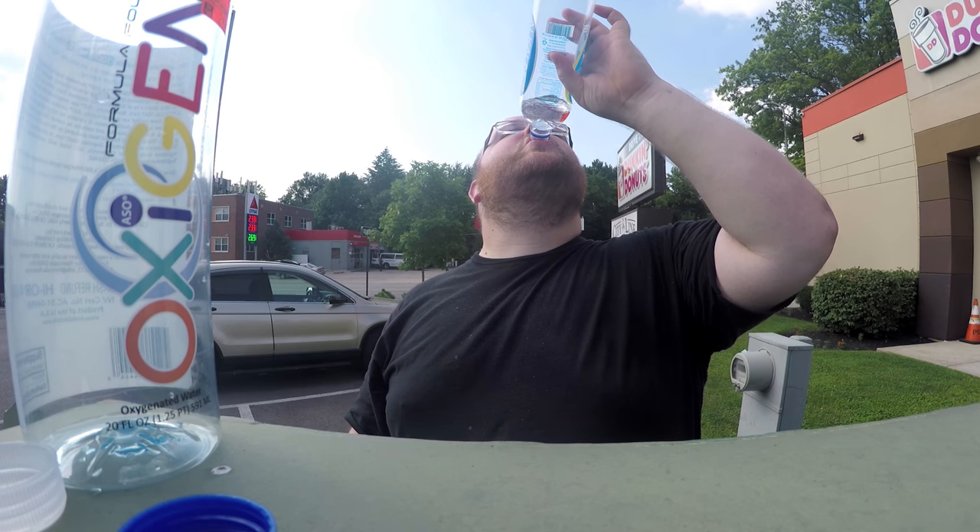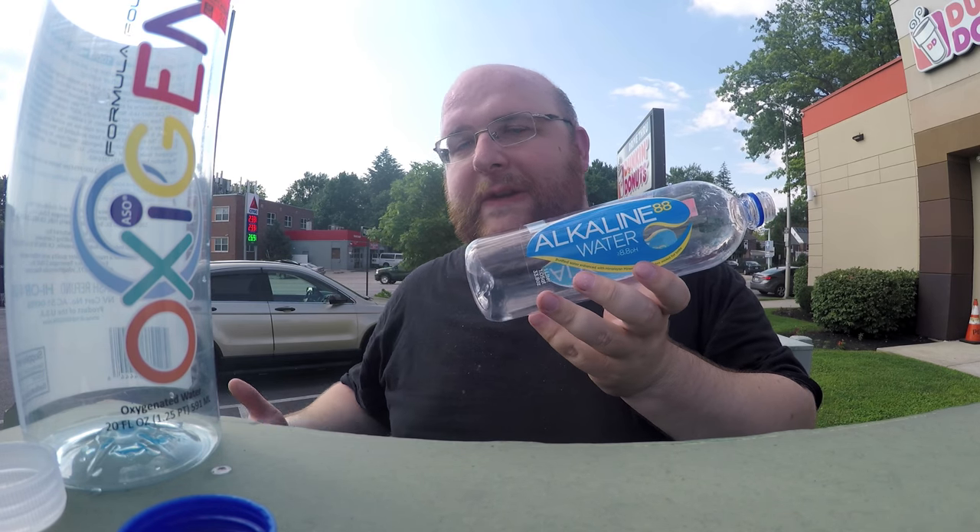It's like 90 degrees outside right now — this water tastes pretty good right now. The name 88 is because it's got an 8.8 pH level.